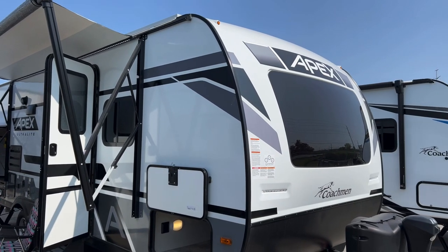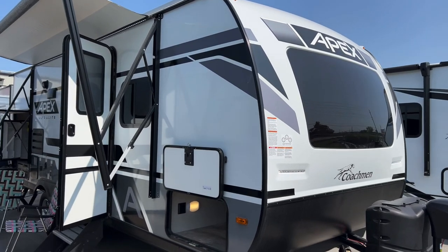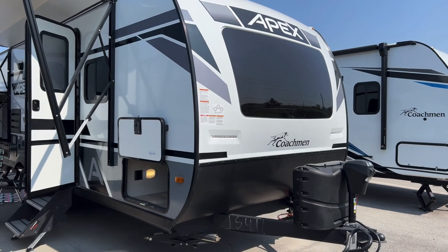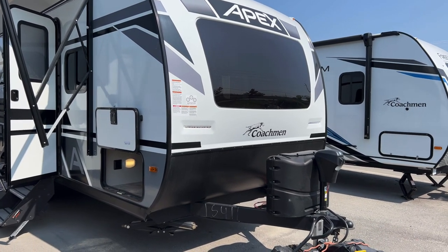Hello folks, welcome back to Primo RV Center here in Ottawa. My name is Dave and we've got a beautiful trailer here — it's a 2023 215 RBK Apex Ultralight. It's got a lot of nice features for couples and we're going to show you all the awesome things it has to offer.